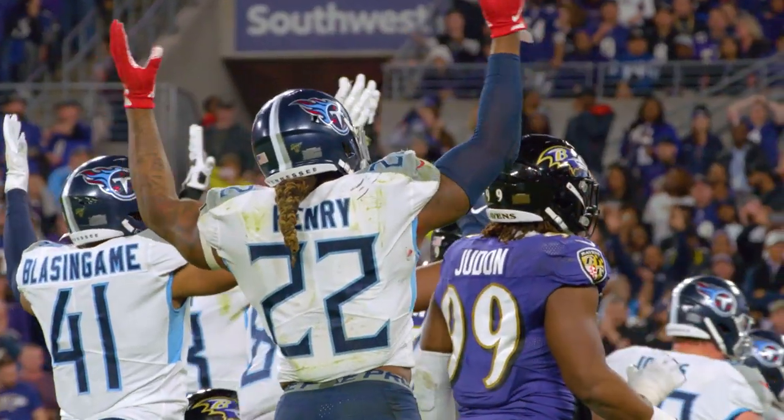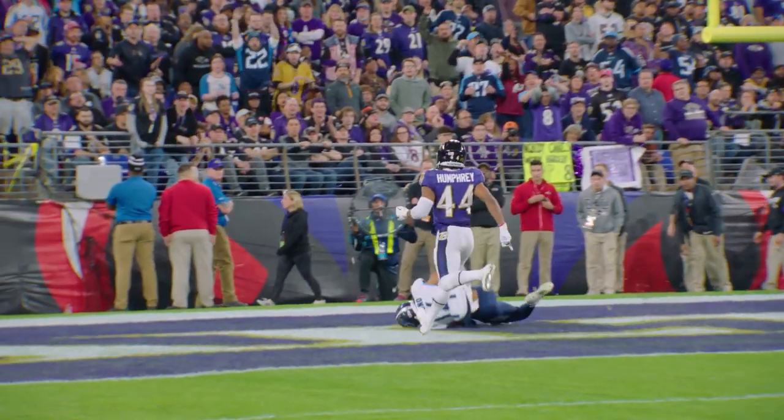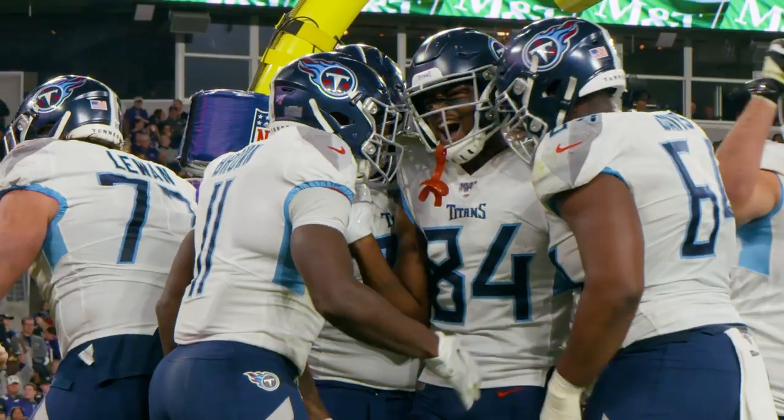The Tennessee Titans — two huge fourth down stops. And not only the fourth down stops, but they were also able to capitalize with touchdowns in this football game. This went a long way towards this monumental playoff victory against the Baltimore Ravens.